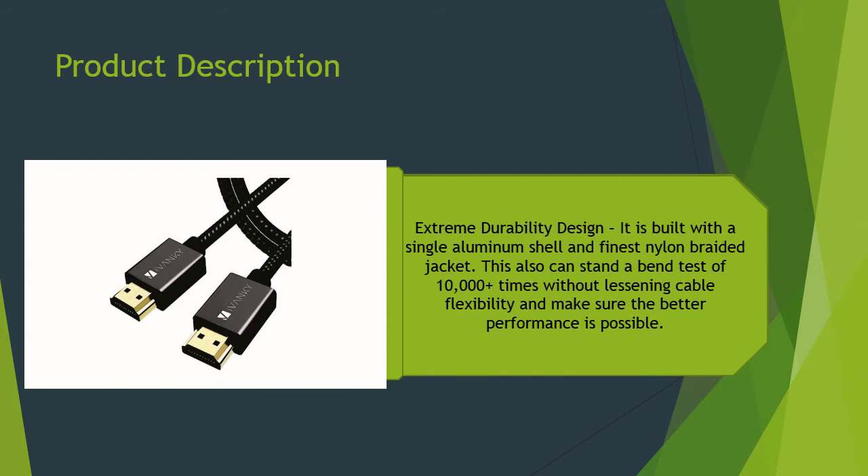For extreme durability, it is built with a single aluminum shell and the finest nylon braided jacket. It can withstand a bend test of 10,000-plus times without lessening cable flexibility, ensuring better performance is always possible.